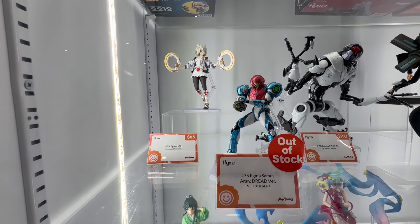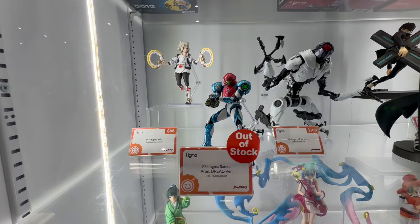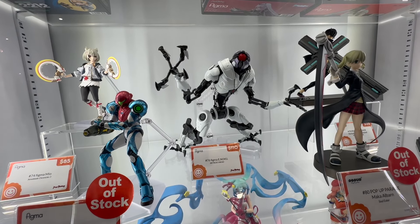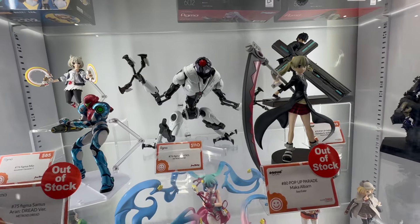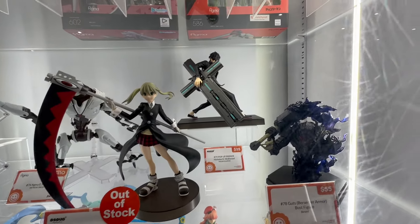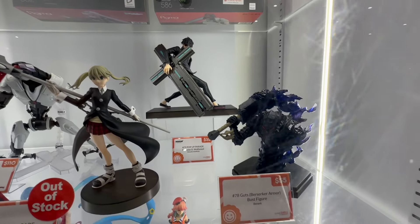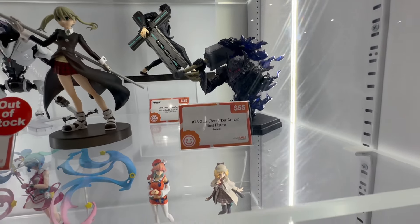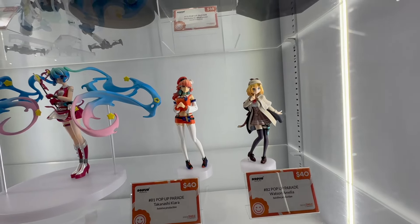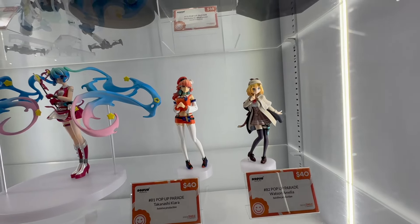All of these are available here at the booth — obviously some have sold out as you can tell from the little stickers — but they're selling these on a daily basis. It's great because some of these can be tricky to find. Samus here from Metroid Dread — what a design on that one, looks absolutely phenomenal. It's nice to see all these products; they have a lot of variety between the Nendoroids and the Figmas.